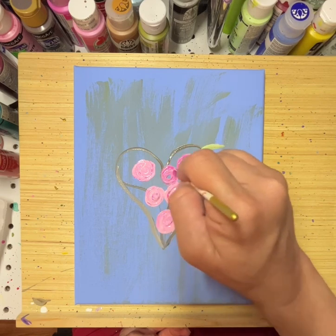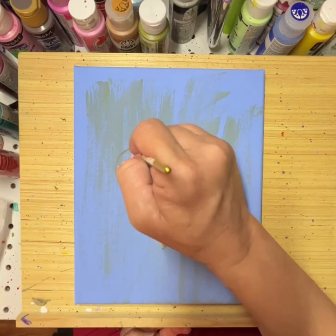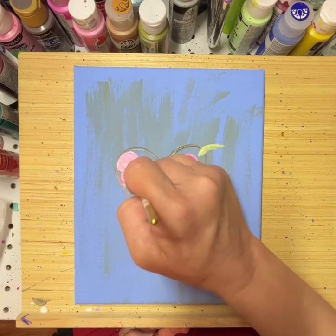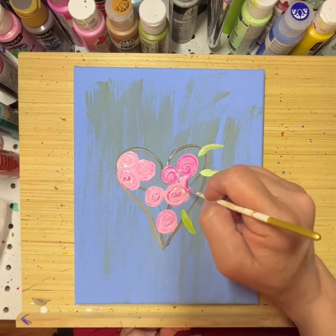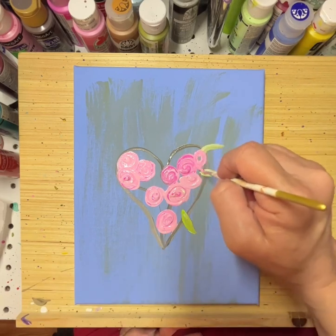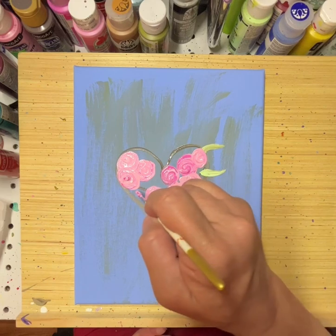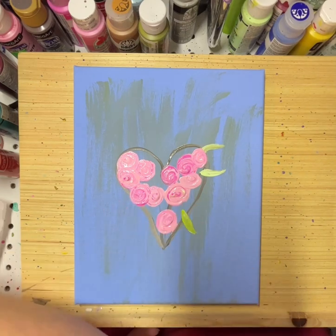I've been using one brush this entire time — that's kind of what I do. I just use one brush and however it ends up, it ends up. Occasionally when I want specific colors, like white or black, I don't want to contaminate them, but if I'm doing flowers you'll see a lot of the same brush.